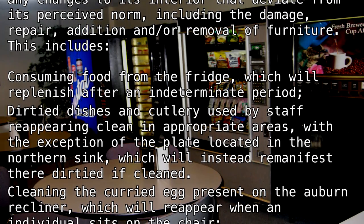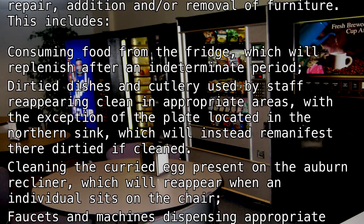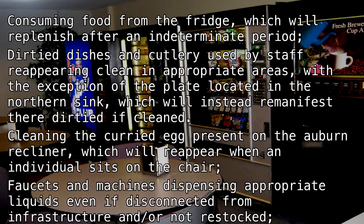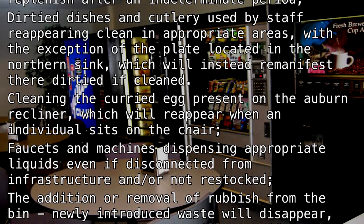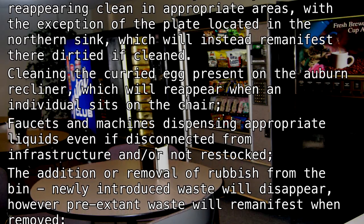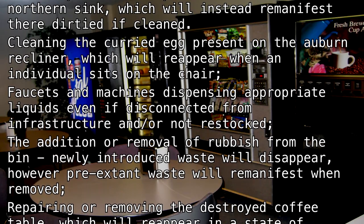Cleaning the curried egg present on the auburn recliner, which will reappear when an individual sits on the chair. Faucets and machines dispensing appropriate liquids, even if disconnected from infrastructure and/or not restocked. The addition or removal of rubbish from the bin — newly introduced waste will disappear; however, pre-extant waste will re-manifest when removed.